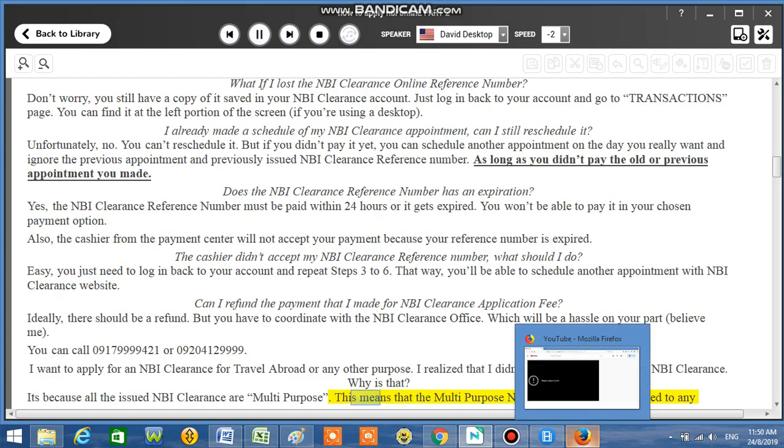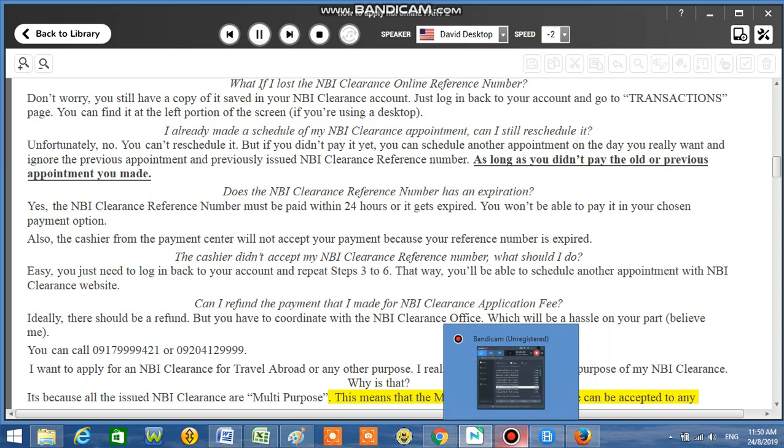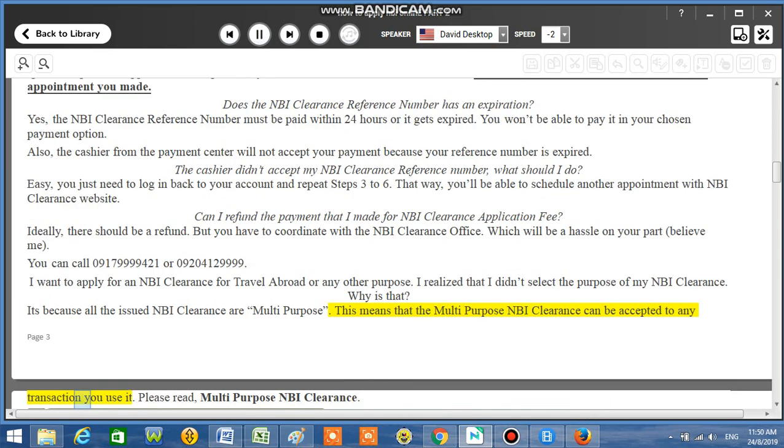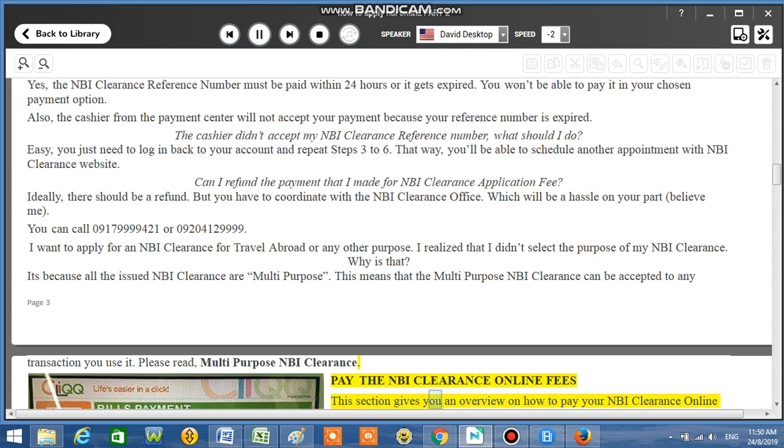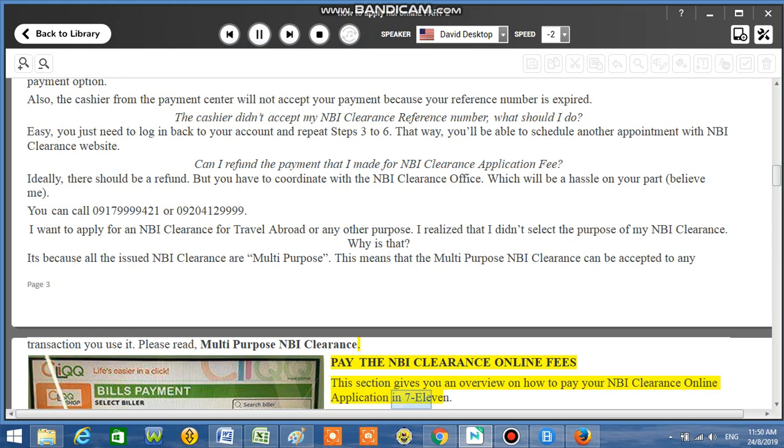Multi-purpose NBI Clearance can be accepted for any transaction you use it for. Pay the NBI Clearance online fees. This section gives you an overview on how to pay your NBI Clearance online application at 7-11.